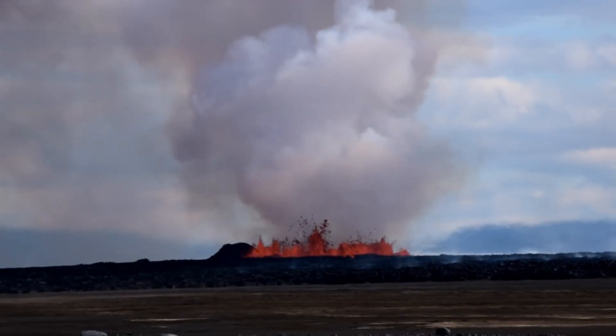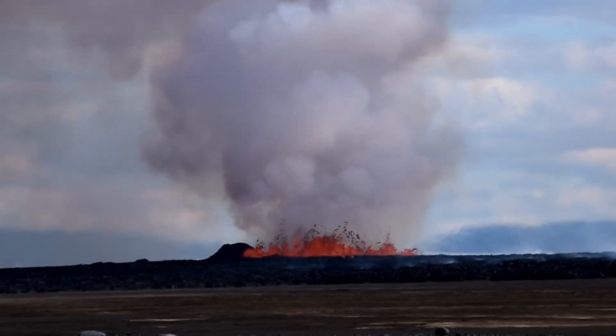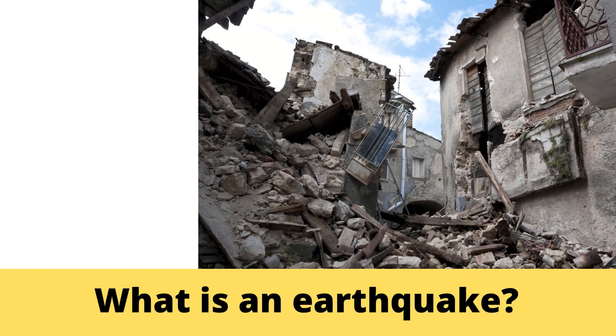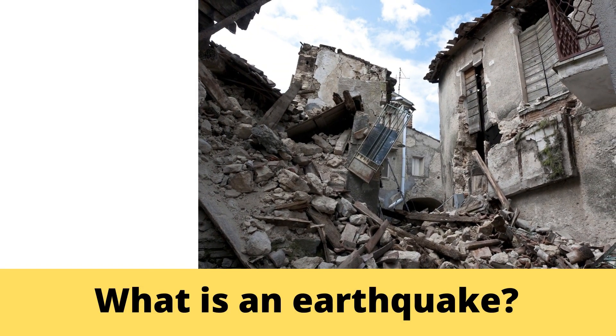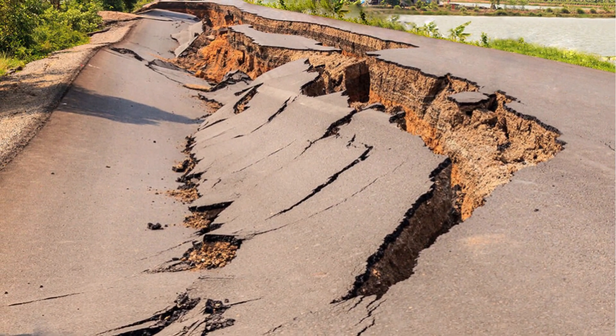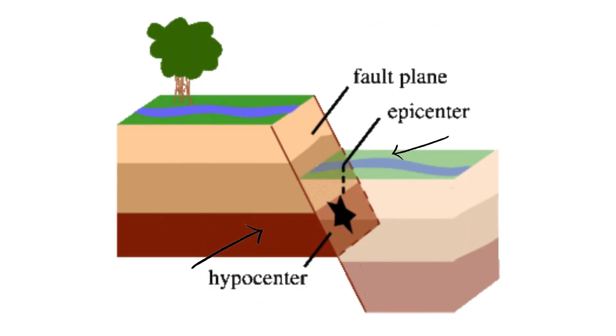Let us understand how earthquakes might trigger faraway volcanoes. An earthquake is what happens when two blocks of the Earth suddenly slip past one another. The surface where they slip is called the fault or fault plane. The location below the Earth's surface where the earthquake starts is called the hypocenter, and the location directly above it on the surface of the Earth is called the epicenter.